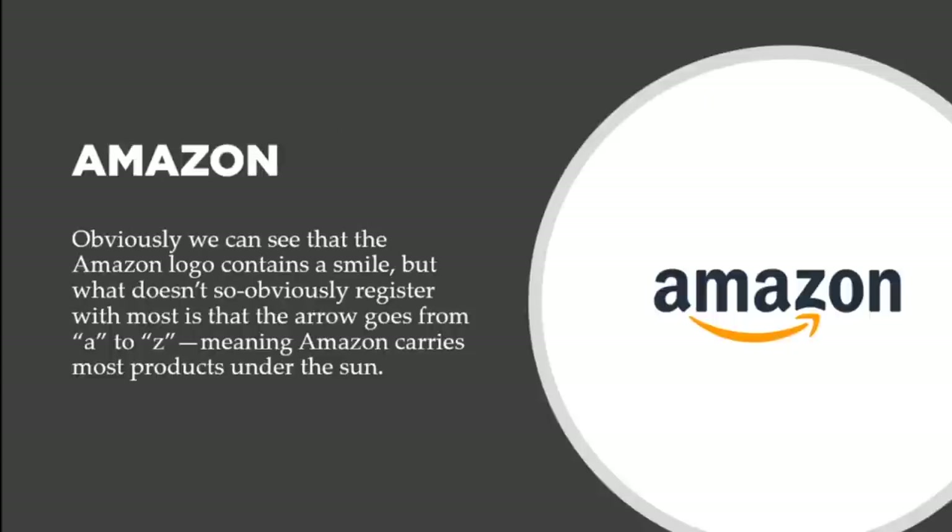Next we want to talk about Amazon. Obviously we can see that the Amazon logo contains a smile, but what doesn't register with most people is that the arrow goes from A to Z, meaning Amazon carries the most products under the sun. It's like a face with a smile going from A to Z. The vision of Jeff Bezos was to point out that although he started out selling books, he wanted to carry everything — and that's why they're the biggest online retailer in the world.